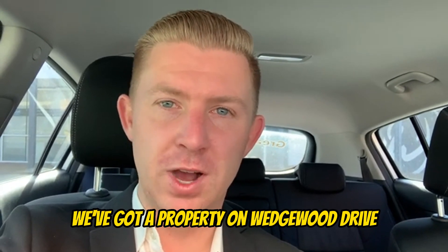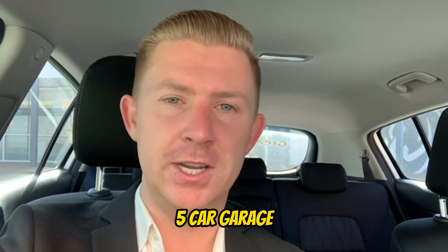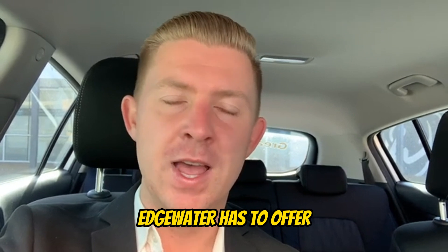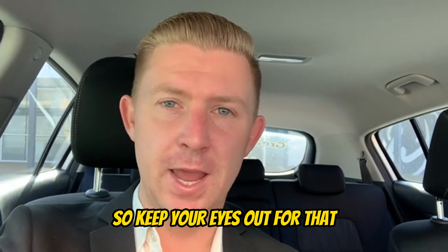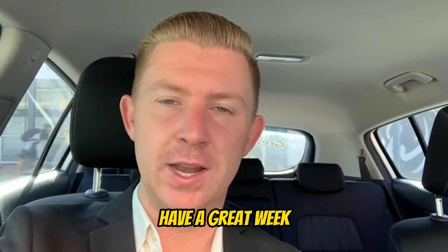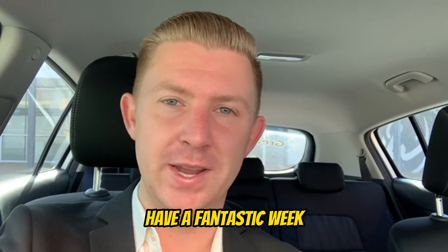We've got a property on Wedgwood Drive — a beautiful three-bedroom, two-bathroom renovated home with a five-car garage. It's one of the finest homes Edgewater has to offer and it's coming to the market this week, so keep your eyes out for that. I'll speak to you again very soon. Have a great week, and as always, if you'd like to know what your home is worth, give us a call on 0419 769 529. Have a fantastic week.